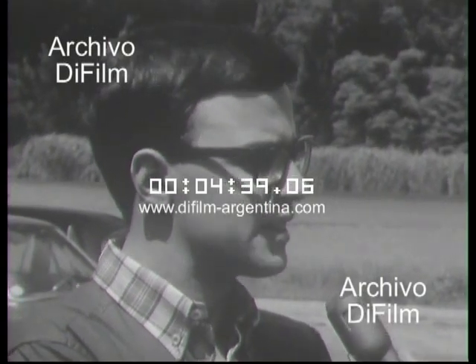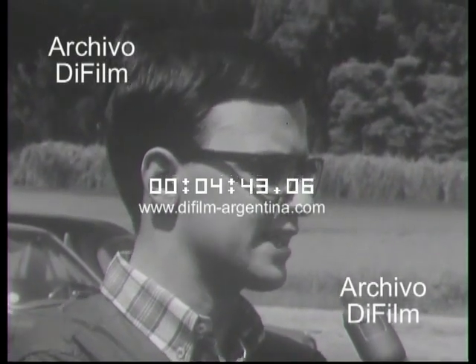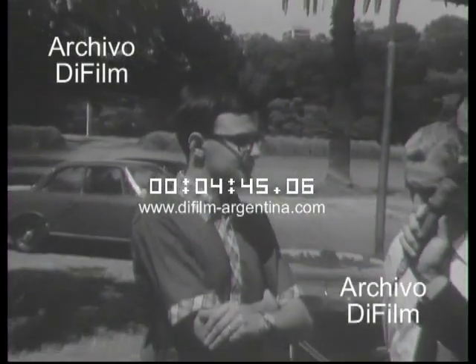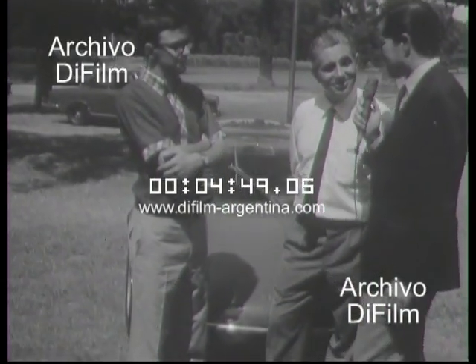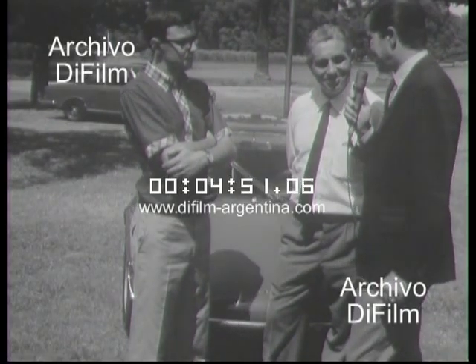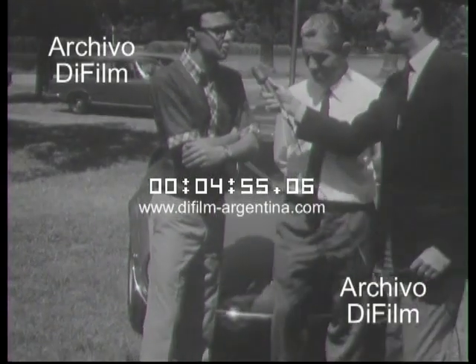¿Por ejemplo? En La Plata estamos haciendo algunos automóviles exclusivos sobre diversas mecánicas. Mucha suerte en esos proyectos, y que descubran que hay verdaderamente un mercado para pequeñas series de gran turismo de baja cilindrada. Esperemos que sí. Hasta luego, Varela, y suerte. Muchas gracias, amigo Lazo. Hasta luego.